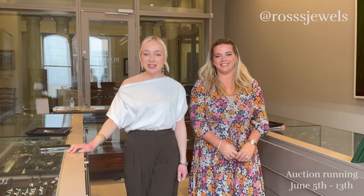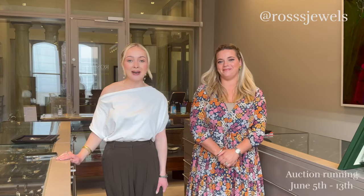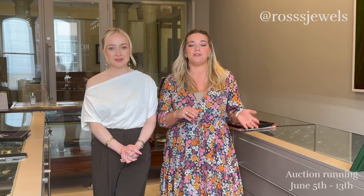Thanks for watching. I hope you enjoyed listening to some of our jewellery styling tips and tricks. We're obviously not telling you how to wear your jewellery - there are no rules. We just thought it would be a nice thing to talk about. Don't forget you can come in and see us and try on some of the items you've seen today, or have a look at the auction. Don't forget to follow us on Instagram - we have the Rosses Auctions account and also the Rosses Duels account where a lot of behind the scenes stuff happens too. Thanks so much. Bye!